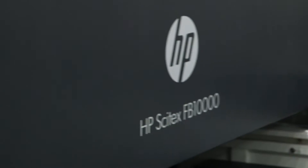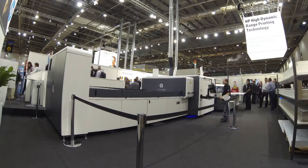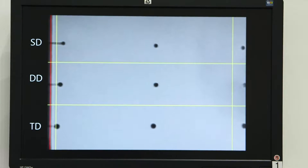We are introducing the HP Scitex FB 10,000, which is the industrial flatbed printer with a new HDR technology. Basically, HDR is a technology that can deliver different dot sizes, different drop sizes on the paper dynamically within the same print.